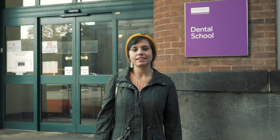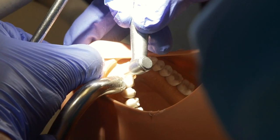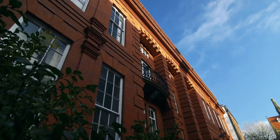Right now we are at the Dental Hospital, which is the home of the School of Dentistry at the University of Manchester. Right next to the Dental Hospital we have the Martin Harris Centre for Music and Drama, located at the heart of the University. Since its opening in 2003, it has contributed to the cultural life of staff, students, alumni and the wider community.